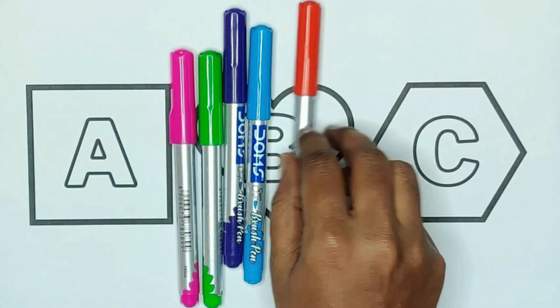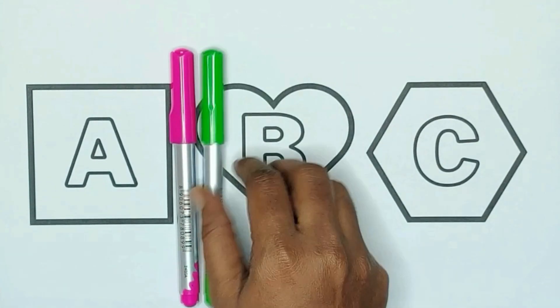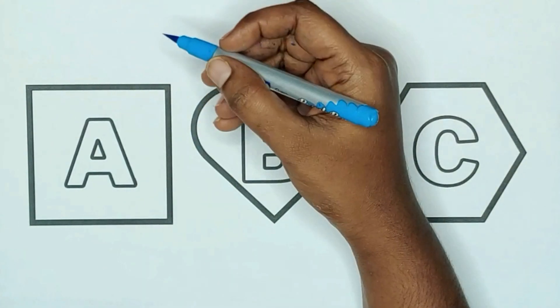Yellow color, red color, blue color, violet color, green color, and pink color.